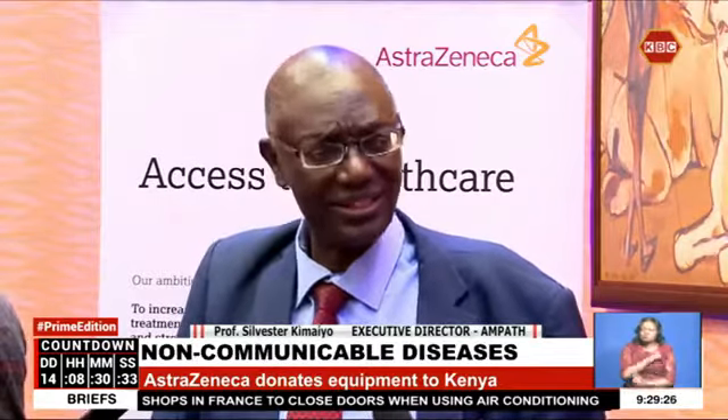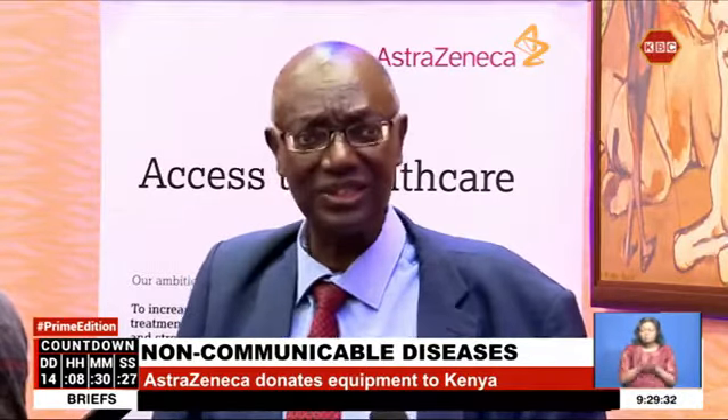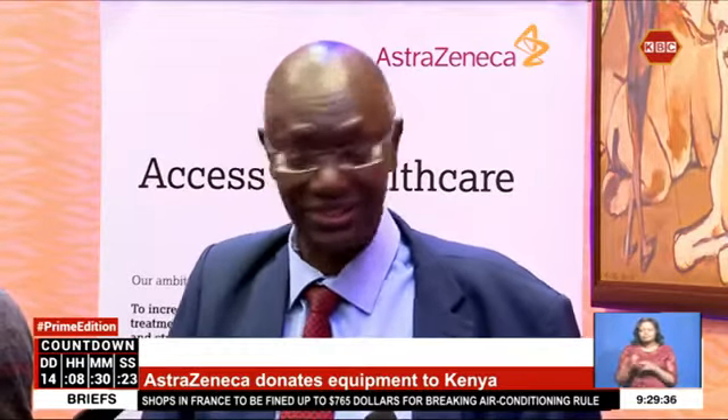Within every facility — health center, dispensary, the county hospitals and so on — there is so much data generated. We generate a lot from our system in Ampat, and I think one of the challenges we have is that the use of that data is a problem.